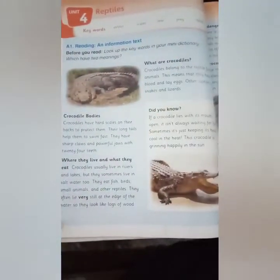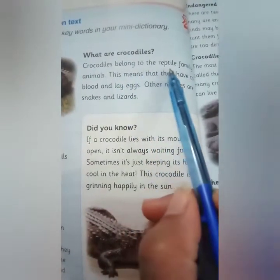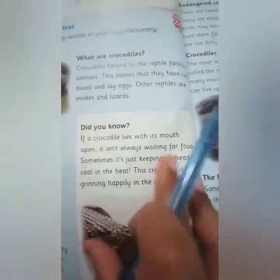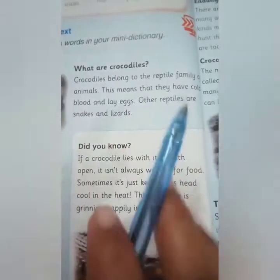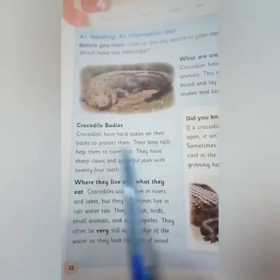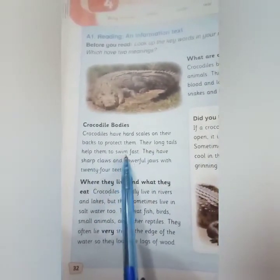Our topic is crocodiles. Crocodiles belong to the reptile family of animals. This means that they have cold blood and lay eggs. Other reptiles are snakes and lizards. Crocodiles have hard scales on their back to protect them, and their long tails help them to swim fast.